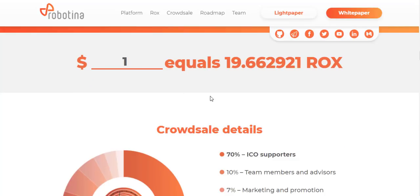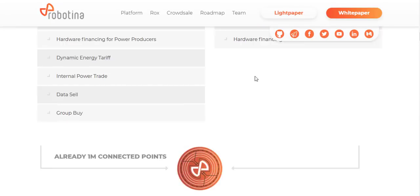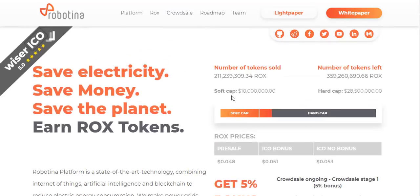Hello ladies and gentlemen, today I will give you very brief information about one of the very brilliant and very profitable projects. You can save electricity, save money, save the planet, and at the same time earn ROCKS tokens. This is actually the Robotina platform. I will also give very brief information about this webpage.